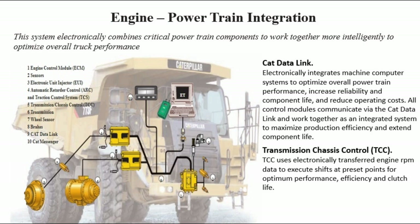Transmission Chassis Control (TCC): TCC uses electronically transferred engine RPM data to execute shifts at preset points for optimum performance efficiency and clutch life.